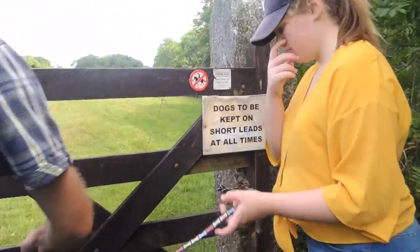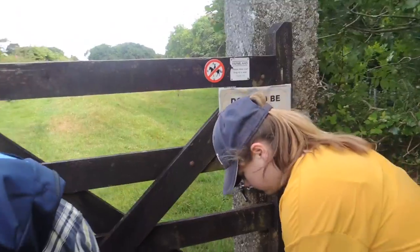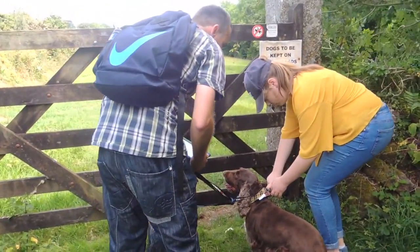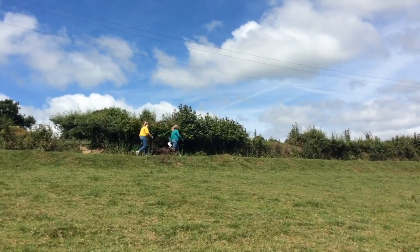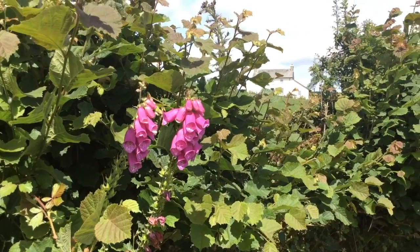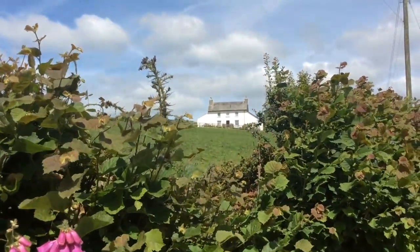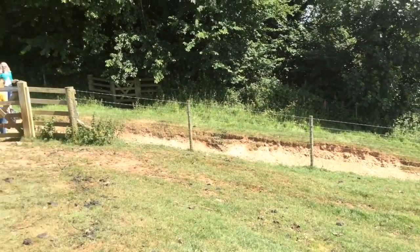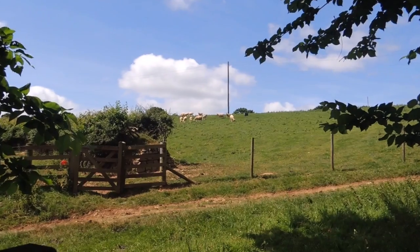Keep ahead and pass over a ladder stile — right, this is where we need the crane. Dogs to be kept on short leads at all times. This is where the ladder stile is meant to be — I think they've replaced the stile with a gate.